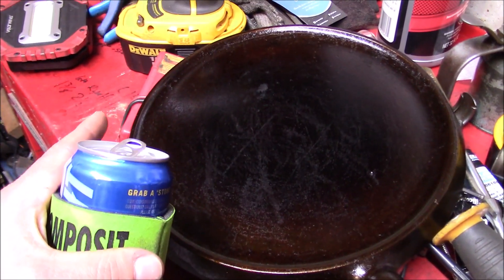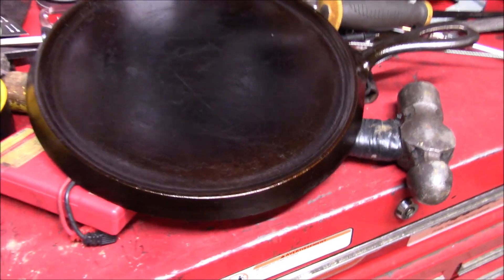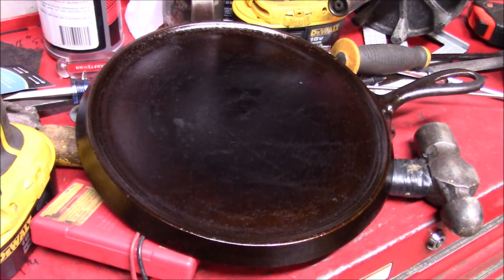Grilled up a couple of meat and grilled cheeses so far, and some burgers and stuff, and tell you what — I can't believe this thing was going to be going to the big metal scrap yard in the sky, but I'm sure glad it's getting put back into service.